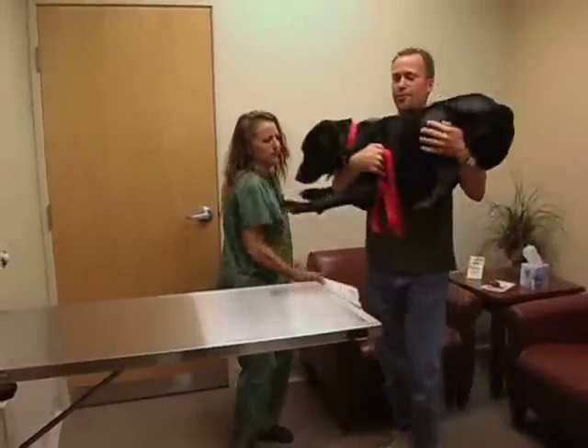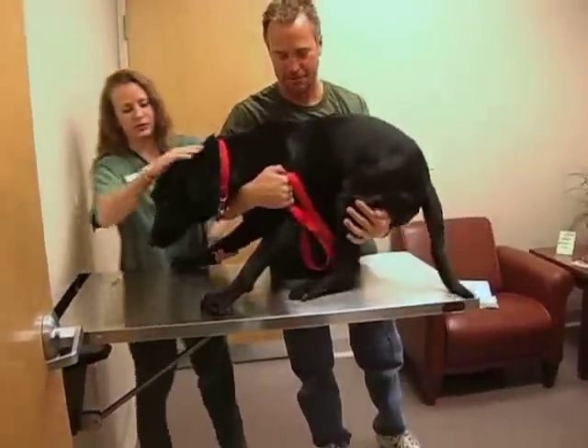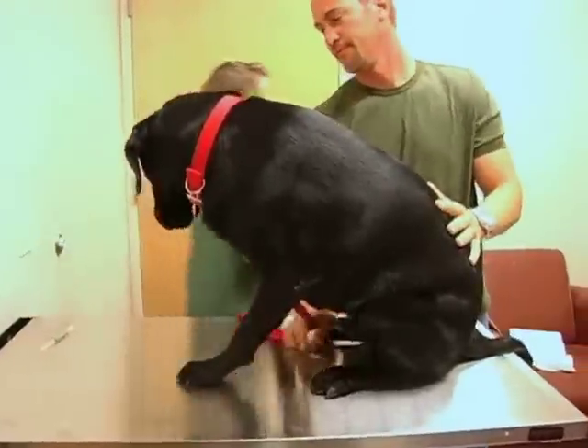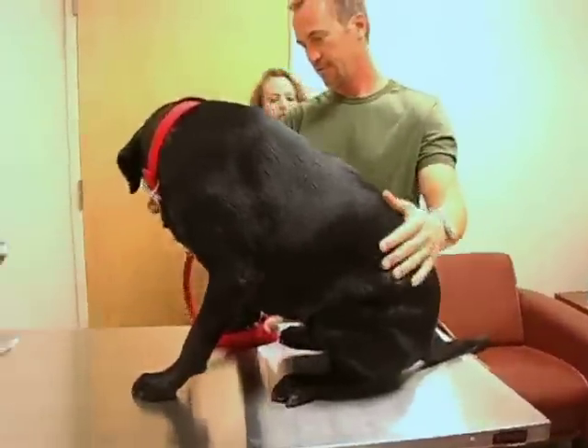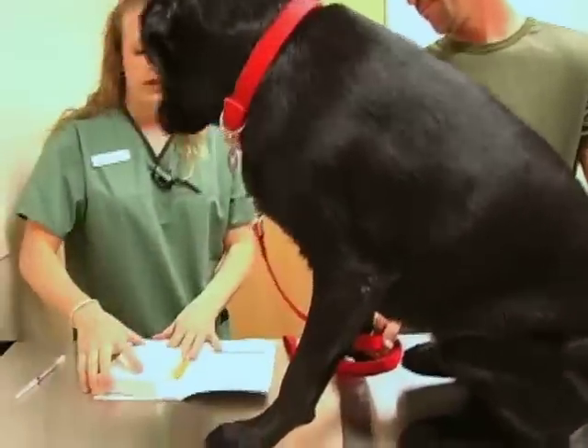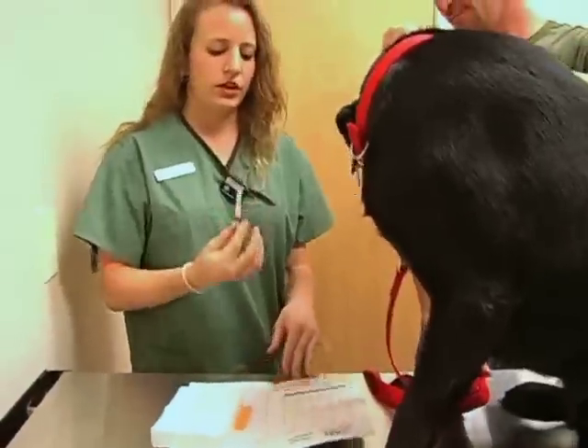This is also the information we need should the animal have an increase in symptoms during the initial treatment. Adherence to the schedule is also very important. If you miss an injection within a few days either way, go ahead and administer the next injection.